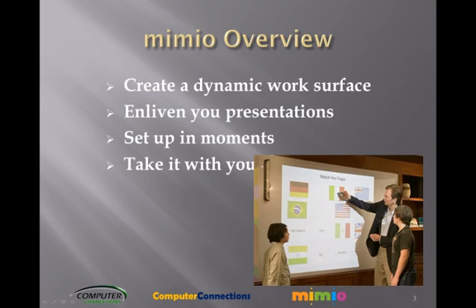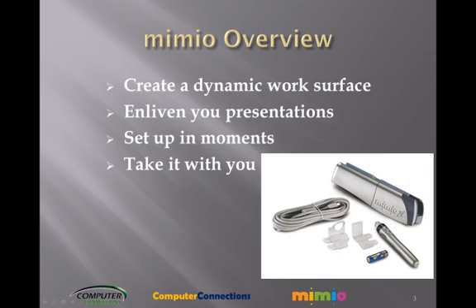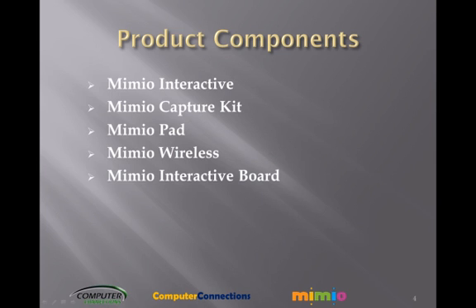Take it with you. Weighing under 3 pounds, the entire Mimeo system is easily carried from classroom to classroom. The 5 main products in the Mimeo family are Mimeo Interactive, Mimeo Capture Kit, Mimeo Pad, Mimeo Wireless, and the Mimeo Interactive Board.